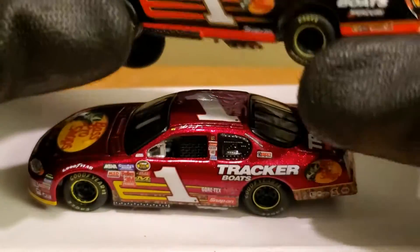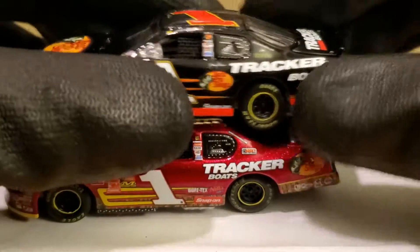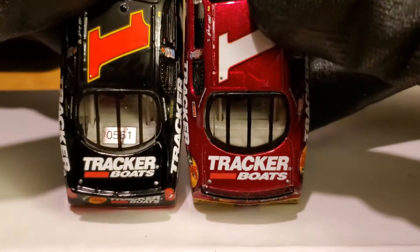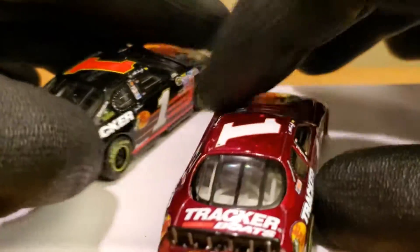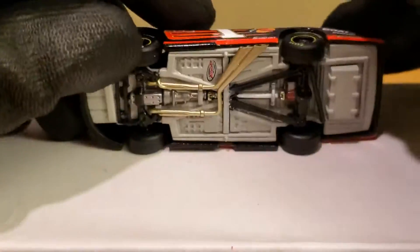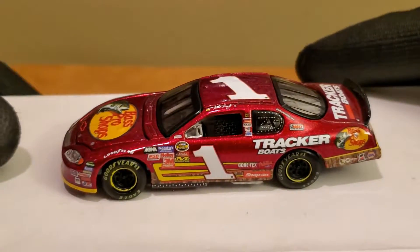This one is also an elite — the deck lid opens up, which is really cool. Both are really great looking diecasts and you just can't go wrong. Look at those rookie stripes — just fantastic. Even this car has its own DIN number. The 1:64 collectors were definitely cared about a lot more back then.